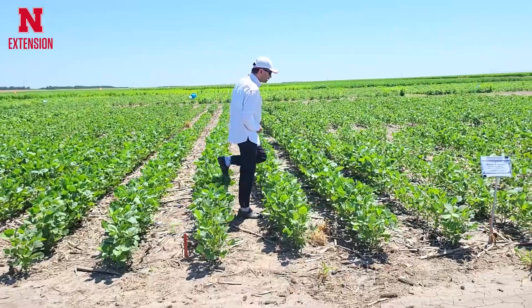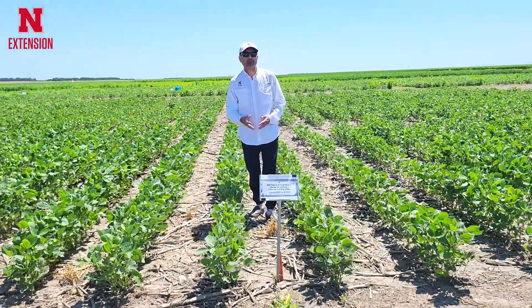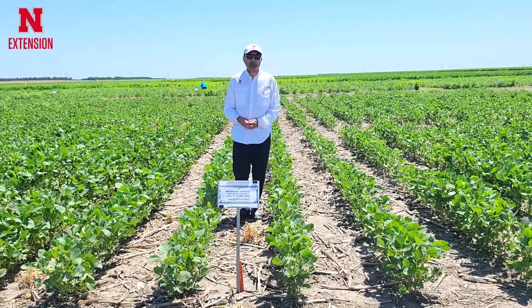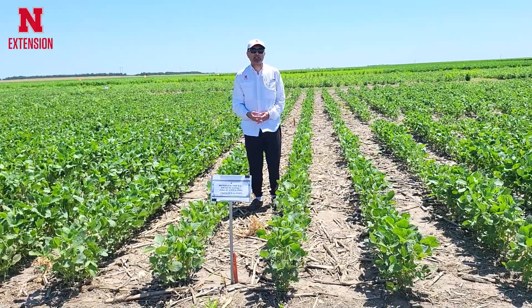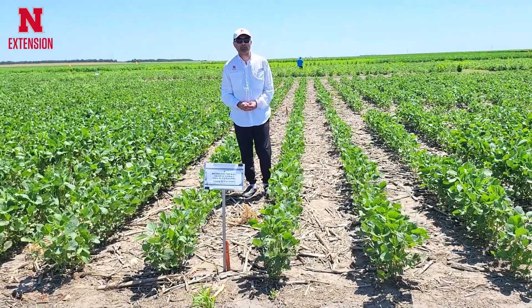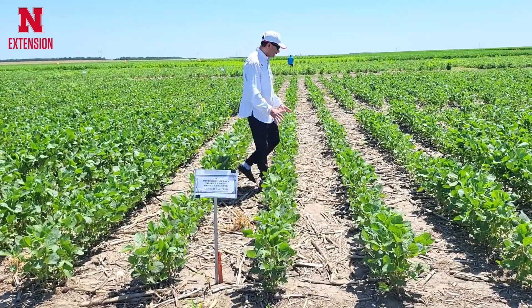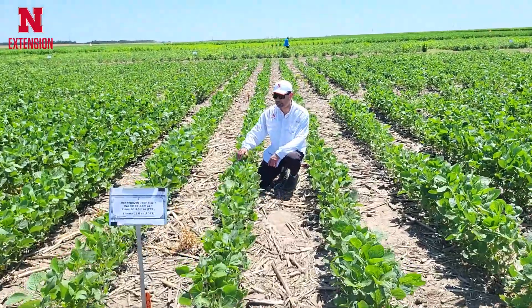In this plot, metribuzin was mixed with Valor EZ as well as Zidua — a three-way mixture. So metribuzin, flumioxazin, and pyroxasulfone-based Zidua — three different herbicides — have provided really excellent weed control and I don't see any crop injury here.